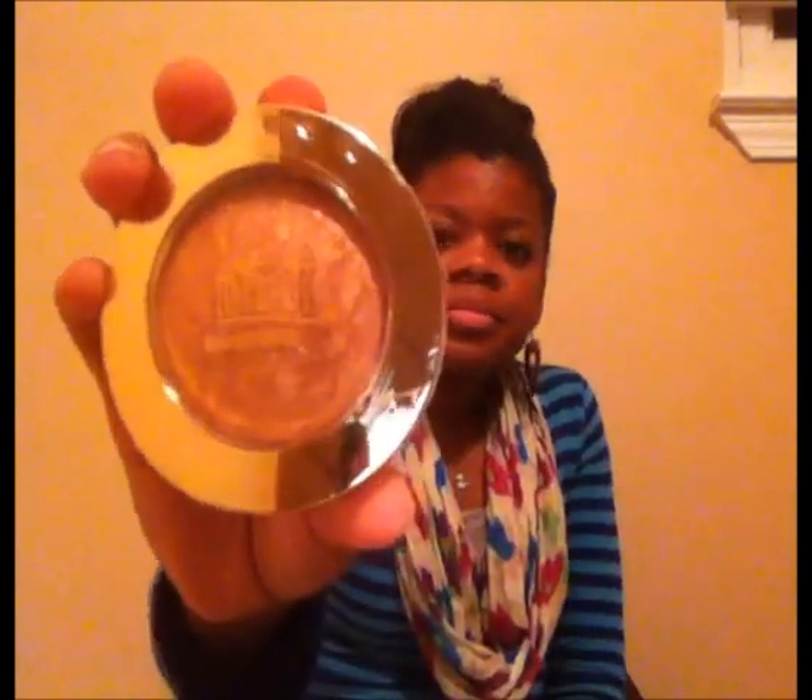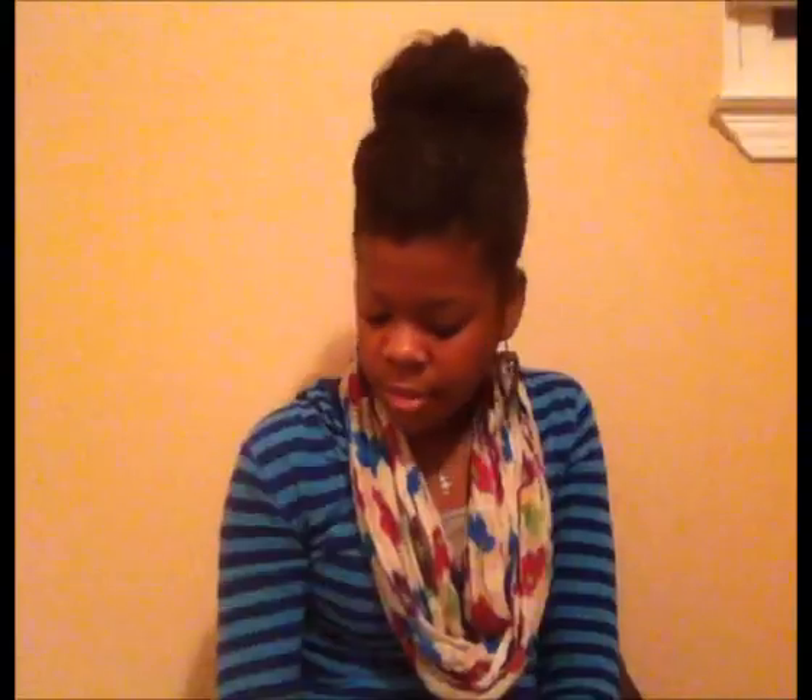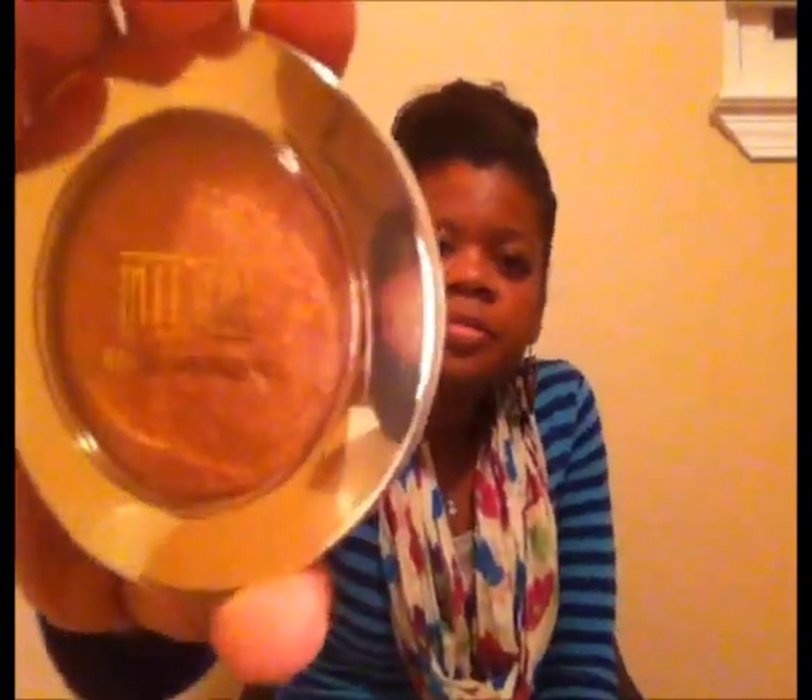Last but not least, my bronzers. I really wanted some more bronzers so I picked up the Milani bronzers — number 05 'Soleil,' which I love, and number 04 'Glow.' Both of these bronzers have gold flecks in them.